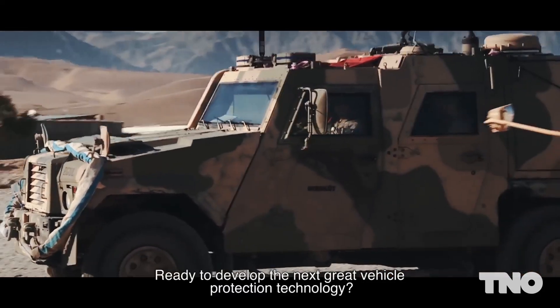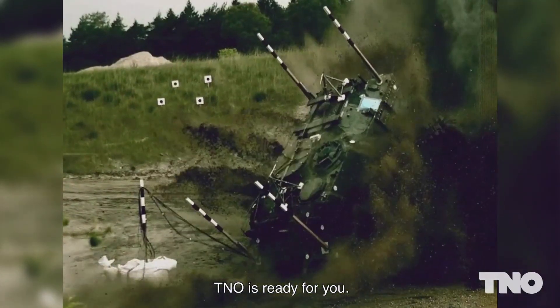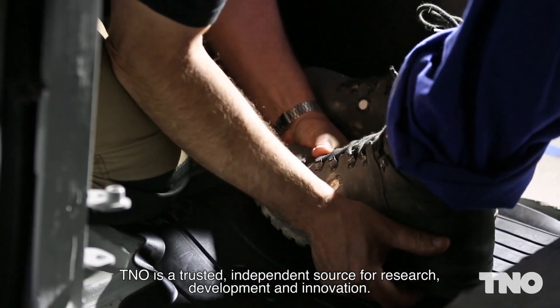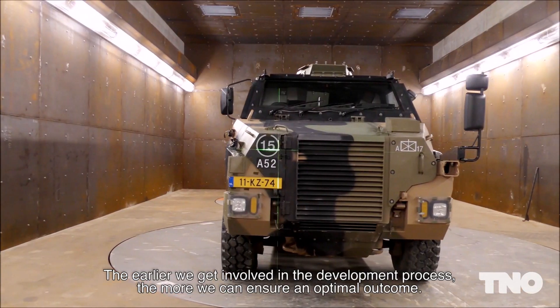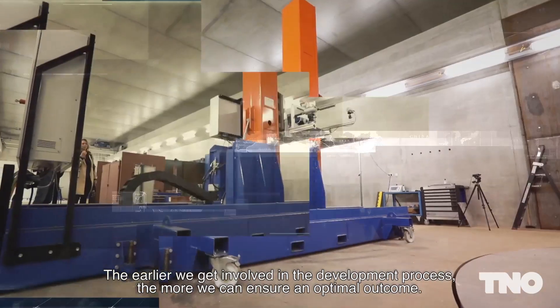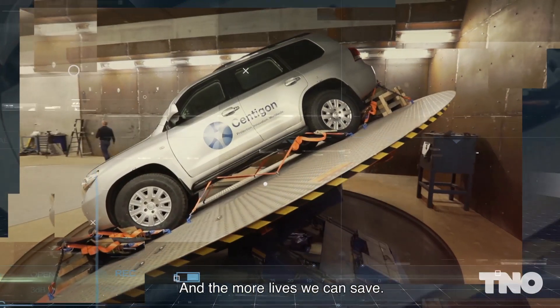Ready to develop the next great vehicle protection technology? TNO is ready for you. TNO is a trusted, independent source for research, development and innovation. The earlier we get involved in the development process, the more we can ensure an optimal outcome. And the more lives we can save.